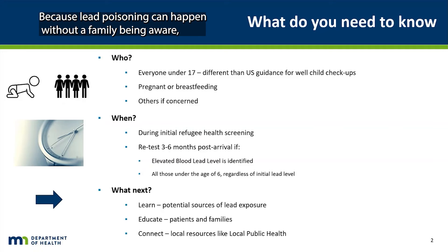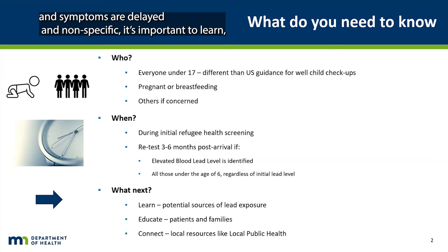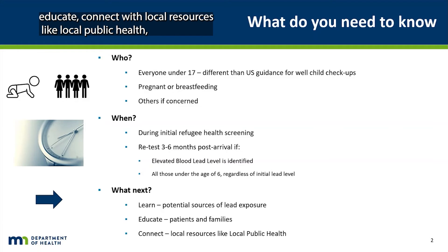Because lead poisoning can happen without a family being aware, and symptoms are delayed and nonspecific, it is important to learn, educate, connect with local resources like local public health, and stay up to date with screening and follow-up guidance.